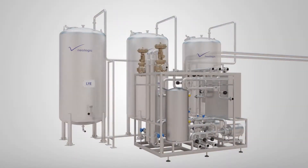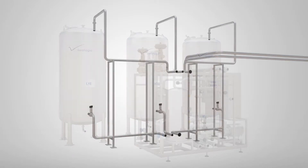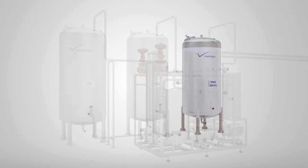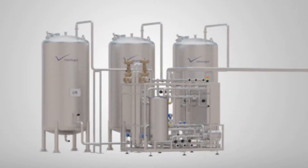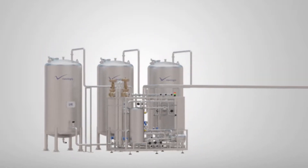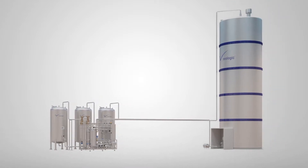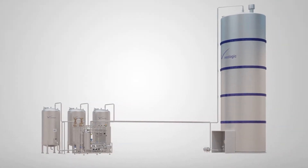The system consists of modules, CIP tanks, and a distribution piping. These tanks are filled with water and chemicals such as lye and acid. The cleaning objects like process tanks and piping are connected to the CIP station by hygienically designed distribution piping. Let's take a glance at how this automated CIP module works.